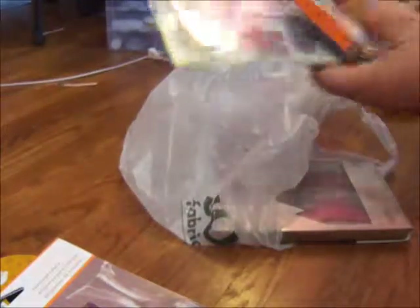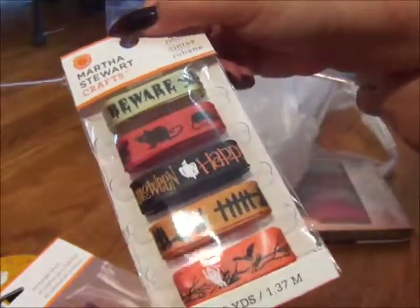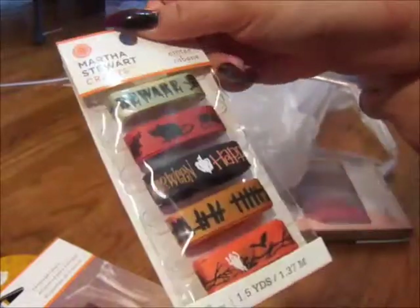And then this was also 60% off — some Halloween ribbon. I was like, gotta grab that.